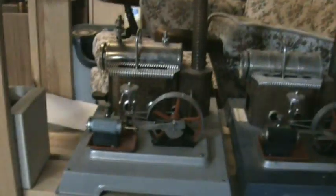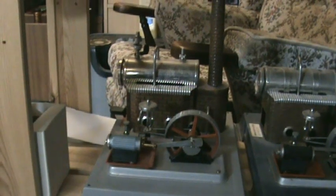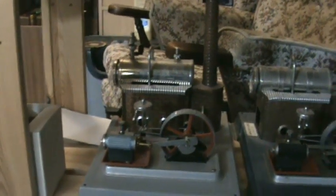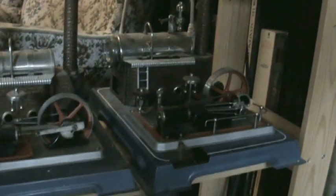On the next shelf down there's a Wilesco D10 100th Anniversary Edition, a D10 Standard Electric, and a D16 Electric. Down here on the floor, down in the shadows, we have Stephen's Model Dockyard. There's a Gasilan there and a GPM.